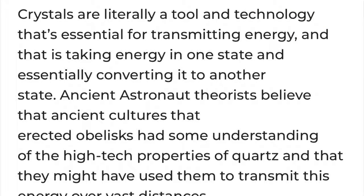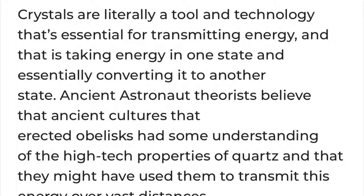How did the ancient Egyptians understand this method already? Crystals are literally a tool and technology that's essential for transmitting energy — taking energy in one state and converting it to another. Ancient astronaut theorists believe that ancient cultures that erected obelisks had some understanding of the high-tech properties of quartz and that they may have used them to transmit this energy.